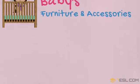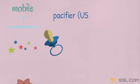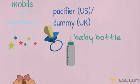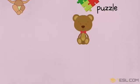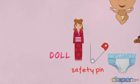Baby's furniture. Mobile. Pacifier in the US, dummy in the UK. Baby bottle. Bib. Puzzle. Teddy bear. Toy chest. Diaper. Safety pin. Doll.